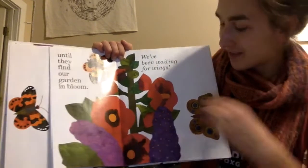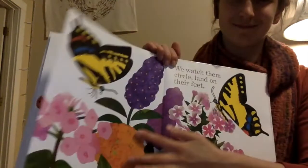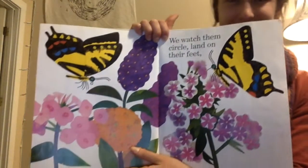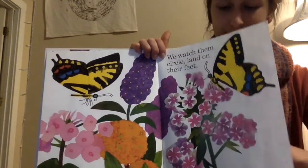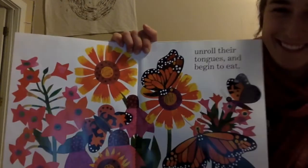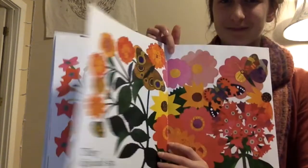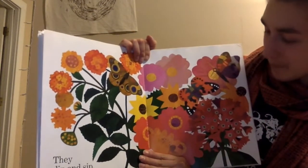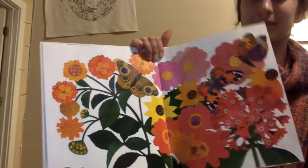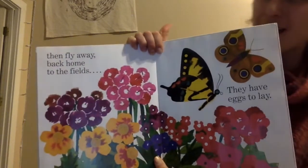We've been waiting for wings. We watch them circle, land on their feet. Unroll their tongues and begin to eat. They dip and sip. Then fly away, back home to the fields. They have eggs to lay.